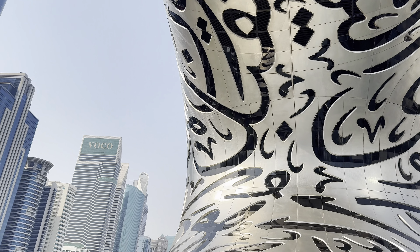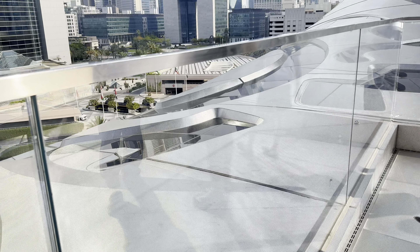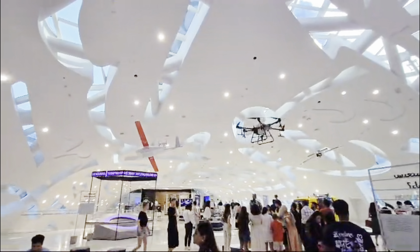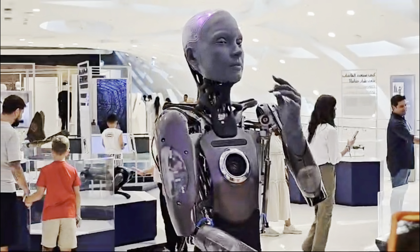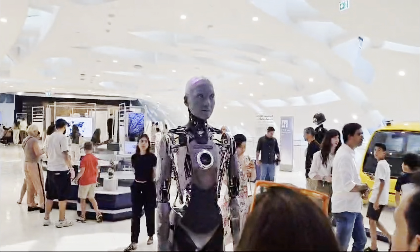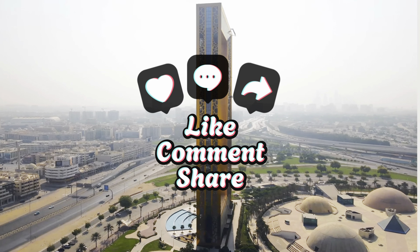If you're planning to visit, here are a few quick tips. First, definitely book your tickets in advance — it was really, really busy and it's a super popular attraction. Tickets can sell out fast or you could be waiting in queues for ages on the day, especially on weekends. Secondly, give yourself at least two to three hours to explore the place fully — trust me, you'll want to take your time and enjoy each interactive exhibit. I don't usually enjoy museums, but I really enjoyed this place, so I would highly recommend it when visiting Dubai.